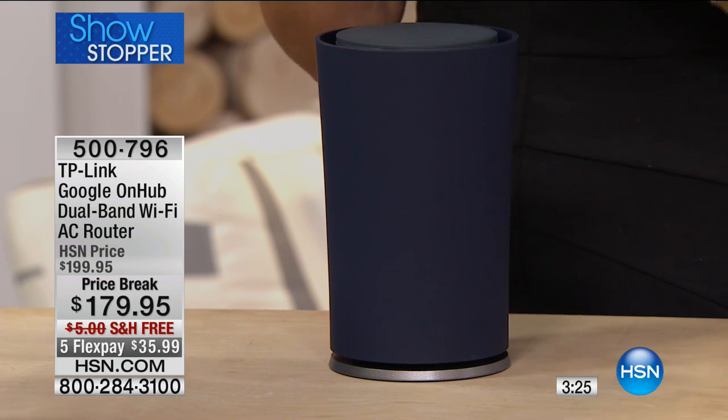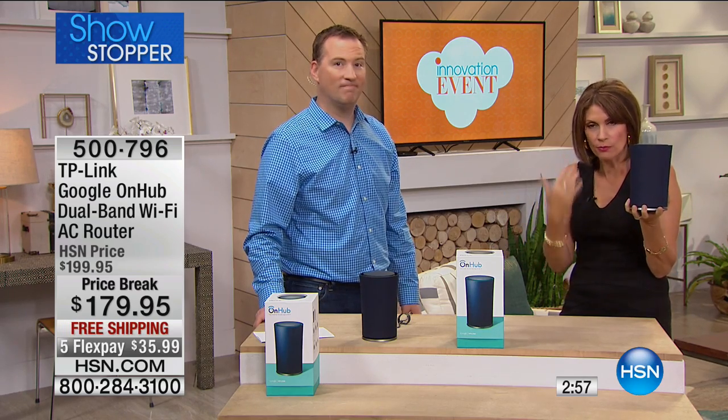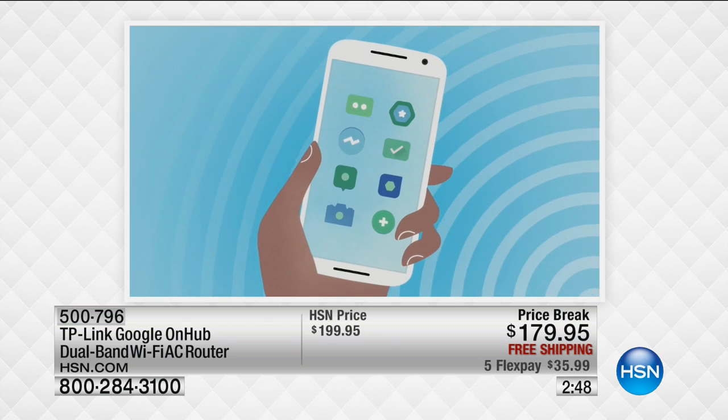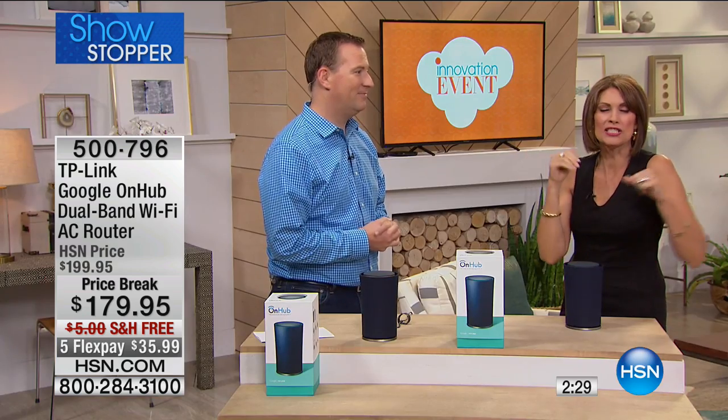A friend of mine bought a Roku — it wouldn't work in her bedroom because it was too far from the router. Either you move the router, which is a mess, or you get something like this. You buy it one time, you're done. Do the math on what you're spending for a rented router every single month, year after year. Buy this and you're finished. Everything is slow because every device is crowding that old router — it's not the internet.